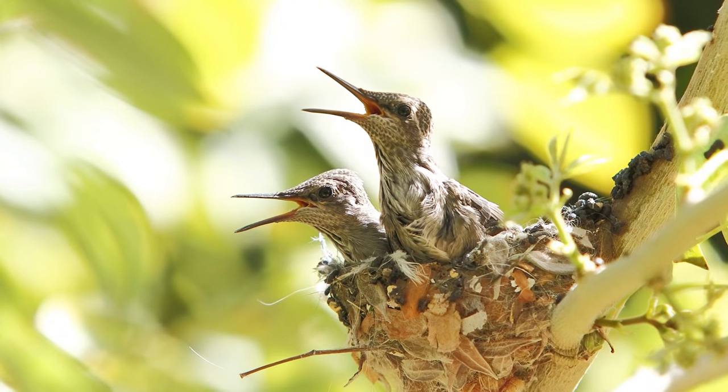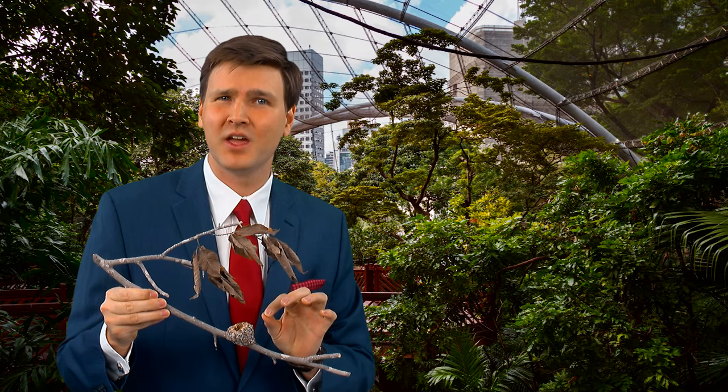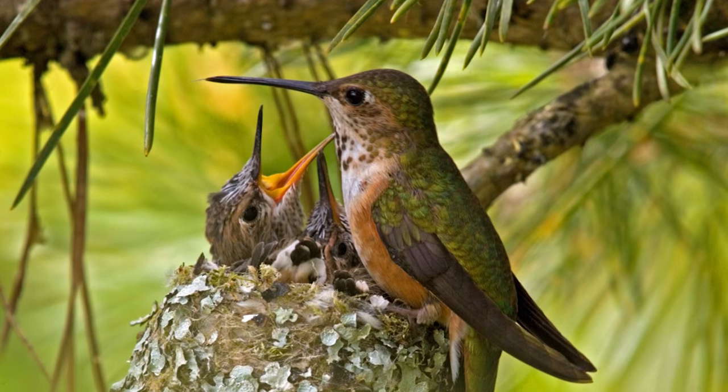A couple of weeks later the babies are born, and within a month they're out of the nest — doing the amazing job they were designed to do. This 250 square millimeter tiny house is just the right size to raise tiny family members who can hover, fly 34 miles per hour, and take cross-country trips every year to follow the warm weather.